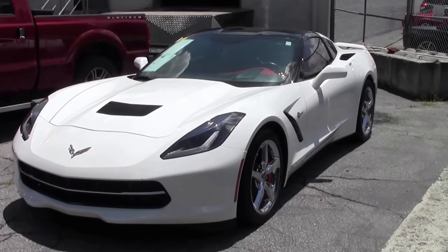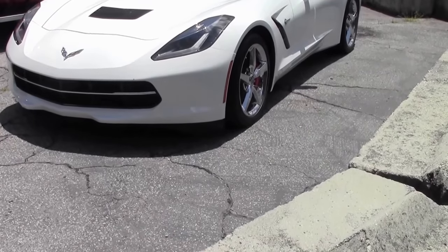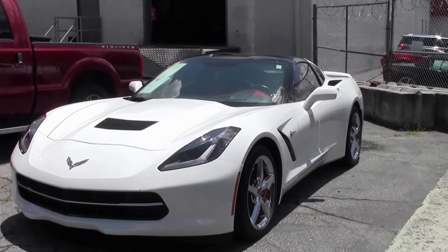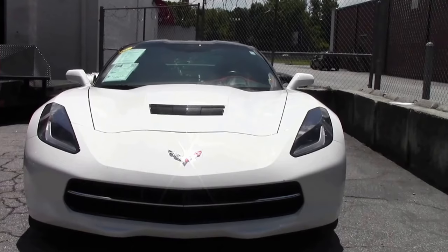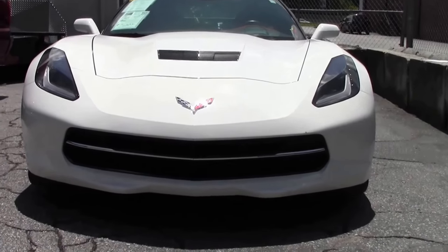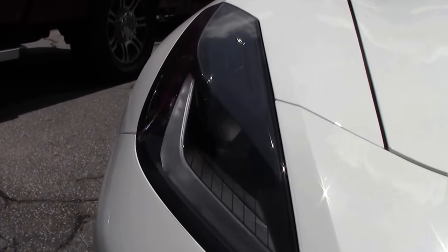2014 saw the first use of an all-aluminum frame in the Corvette — it debuted in the 2006 Z06 model, and was exclusive to the Z06 and ZR1 through the 6th generation. For the 7th generation in 2014, a substantially redesigned aluminum frame became standard across all coupe and convertible models, saving nearly 100 pounds compared to the C6 steel frame.